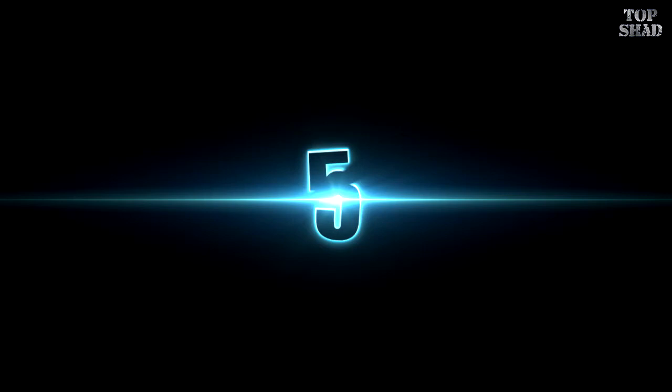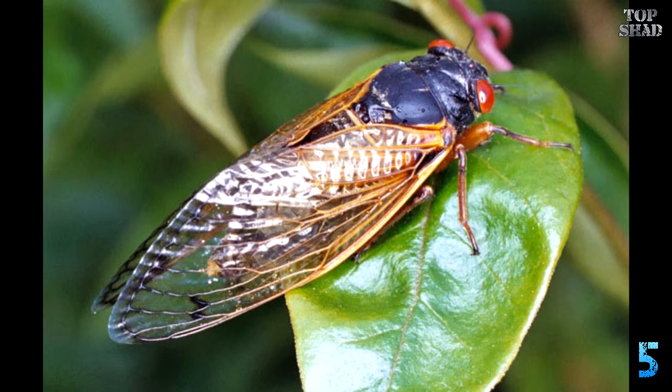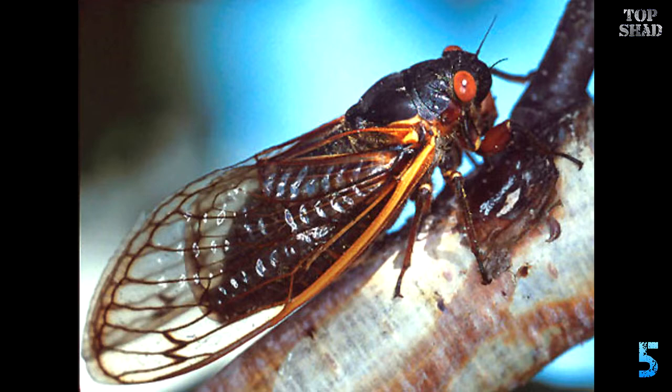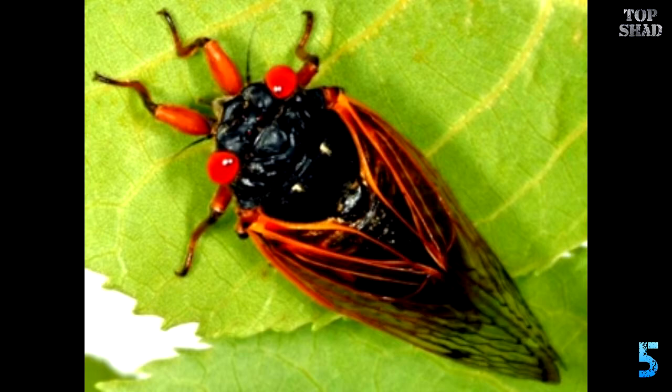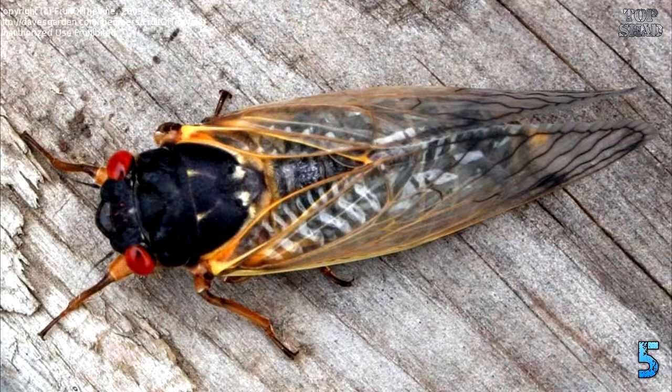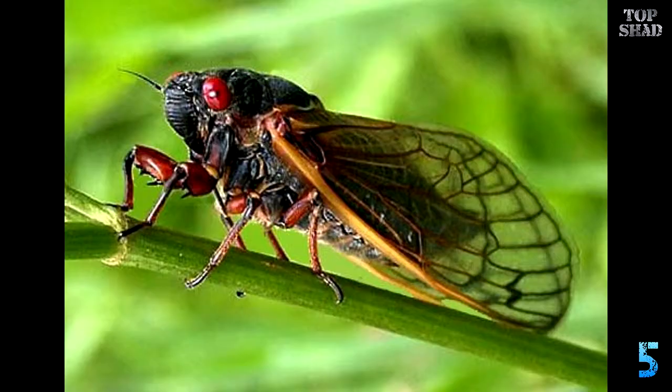Number 5: Periodic Cicada — also known as the 17-year cicada. These harmless flying protein bars are a familiar sight to those of us who live in the northern states. I believe that this past summer was the summer of the cicadas in Chicago. I witnessed the cicada spectacle back in the summer of 1990 as a wide-eyed teenager in Chicago, and these orange-eyed, noisy, slightly annoying bugs were everywhere. They leave their molted skins on every possible vertical surface.